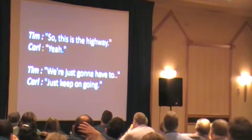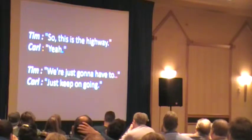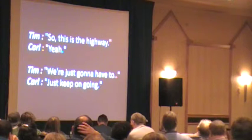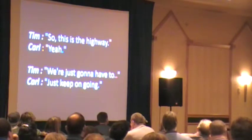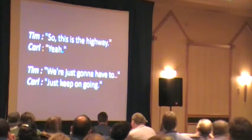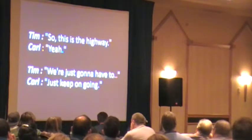Tim says, 'So this is the highway.' Carl says, 'Yeah.' And, 'We're just going to have to—' Carl finishes the sentence: 'Just keep on going.' They knew. As with Dan Robinson, they thought they might be able to — they were going 50 miles per hour. If you look at the coordinates where they'd been the whole time, they were going 50-plus miles per hour the whole time and still weren't getting ahead of it. Tim is voicing frustration: 'How is this thing — it's supposed to be going 30 miles per hour,' but it was going 55 at this point.